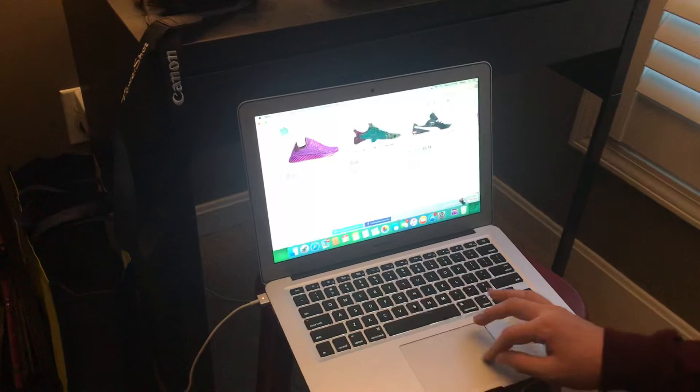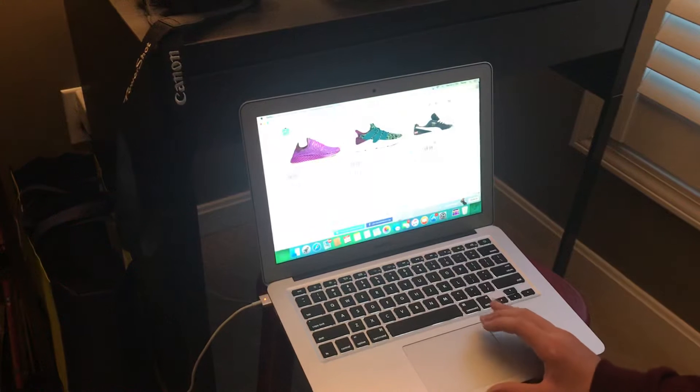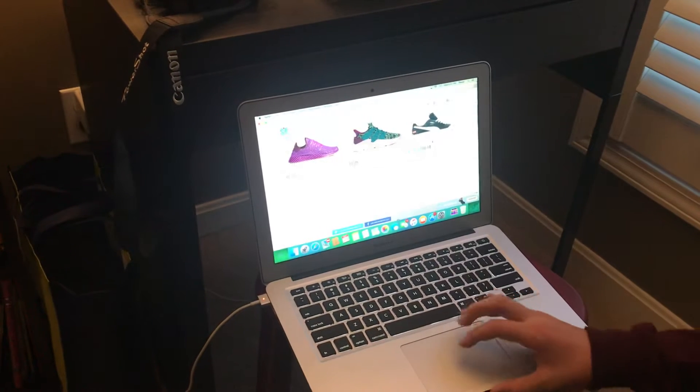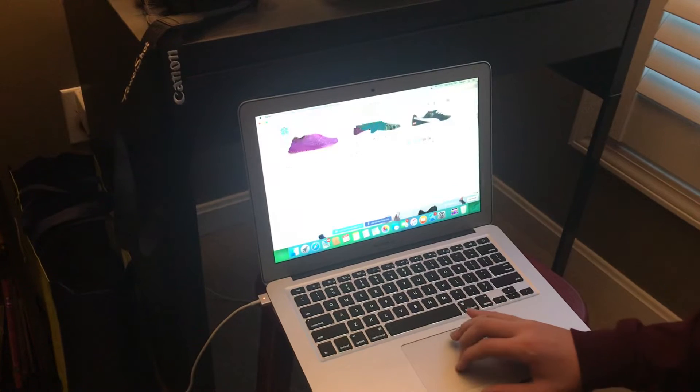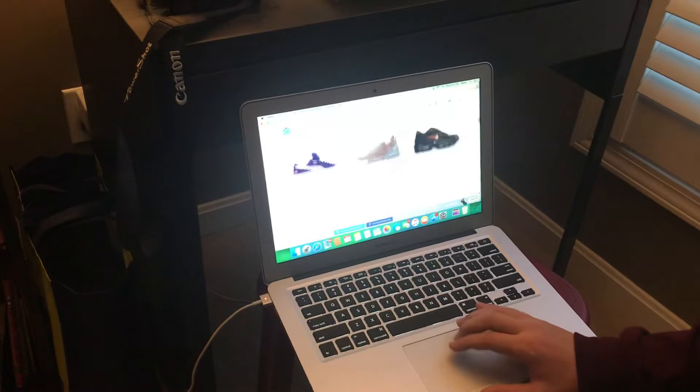We got the two Dragon Ball Z's — I'm not a huge fan of those, I don't really think they're that cool. And then the Puma Clides, which are the original Puma Clides basketball shoes, just released around October 20th.